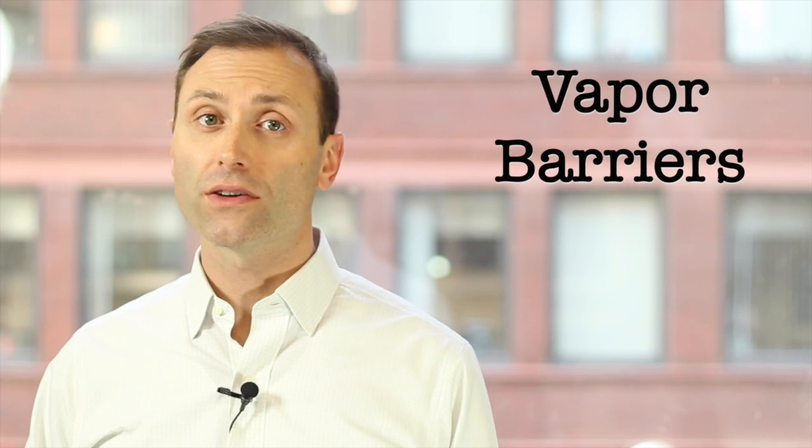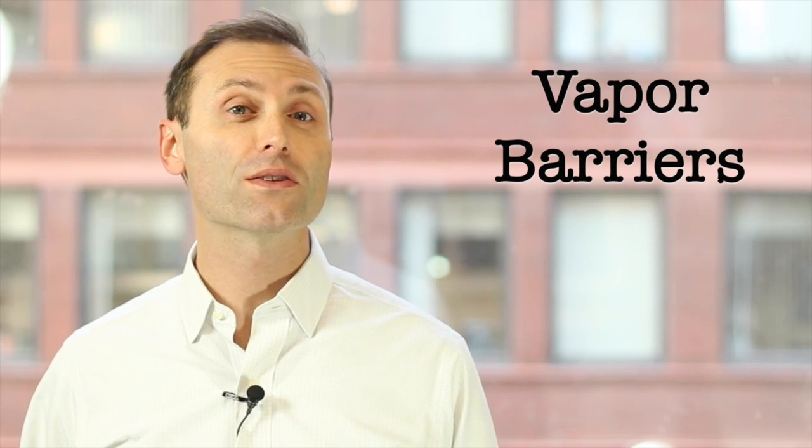Hi, this is Ian Cole bringing you an IAQA tech tip on vapor barriers. No one wants to have condensation inside their walls, which can lead to mold growth. Condensation happens in walls where humid air reaches a cold surface. Through the years, vapor barriers have often been used to reduce this condensation inside walls. However, vapor barriers can also have unintended consequences.